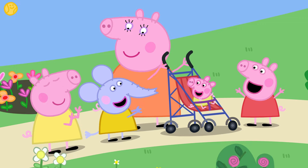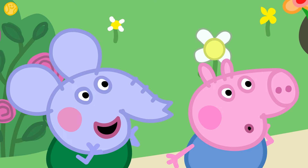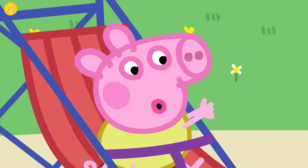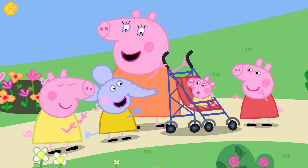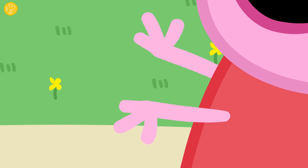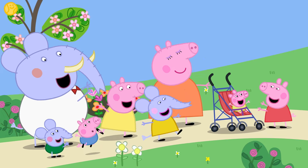Both hands together now! Clap, clap, clap! Can you clap your hands? Why don't you have a go? That's it! Clap, clap, clap! Good work — you're very good at clapping your hands together.